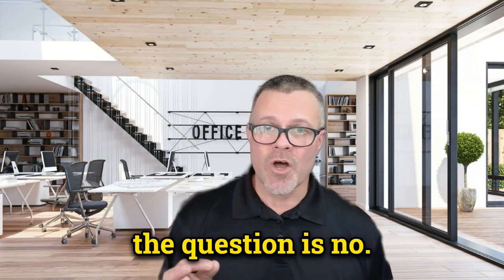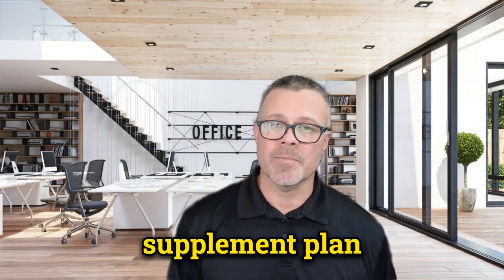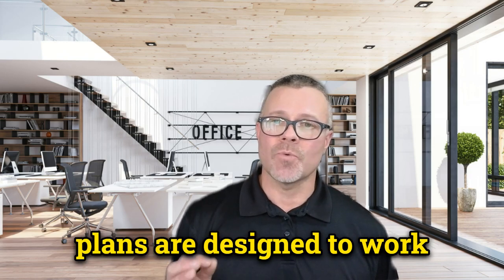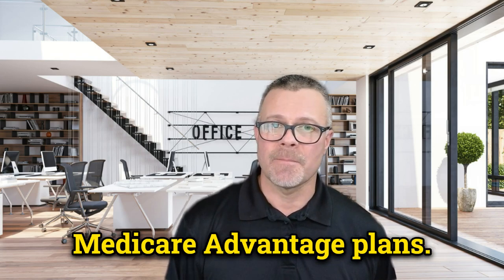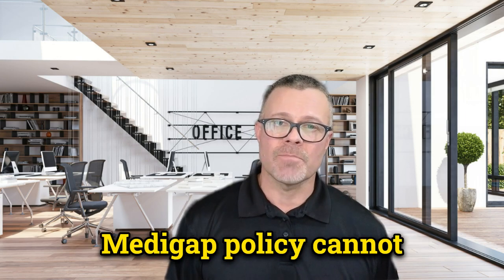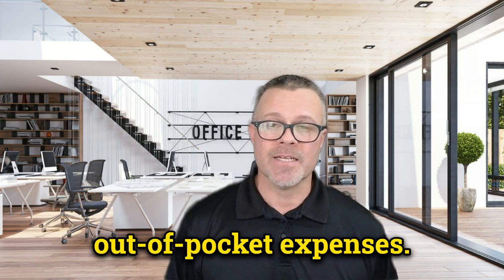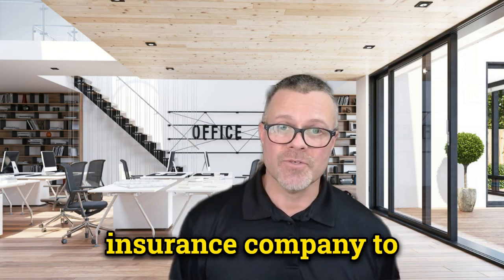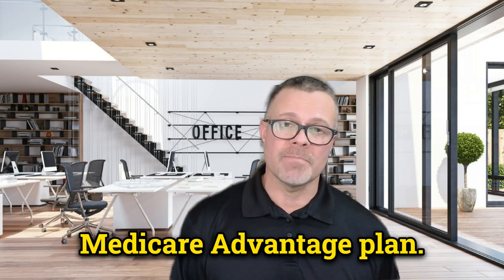Can you have both? The answer is no — you cannot have both a Medicare Advantage plan and a Medicare Supplement plan at the same time. Medicare Supplement plans are designed to work with original Medicare, not Medicare Advantage plans. If you enroll in a Medicare Advantage plan, your Medigap policy cannot be used to pay for any out-of-pocket expenses, and it's illegal for an insurance company to sell you a Medigap policy if you're enrolled in a Medicare Advantage plan.